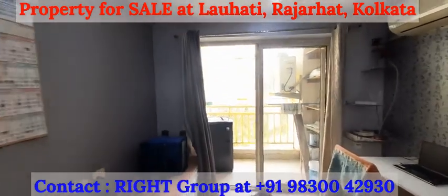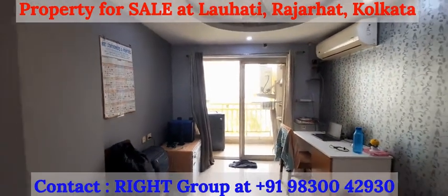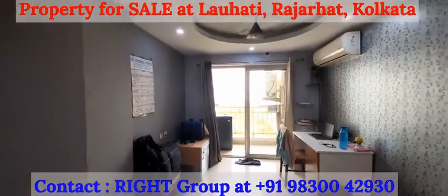For this property, please get in touch with Right Group at 9830042930.